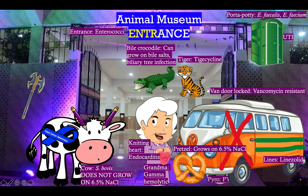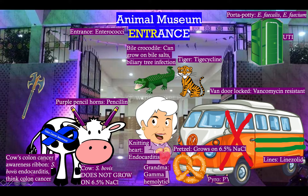On the left side we're dealing with Strep bovis. Remember that bovis is bovine — that's the Latin for cow. So we've got a nice little cow here, and notice that the cow is far away from the pretzel. Cows don't eat pretzels, so Strep bovis does not grow on sodium chloride. Also remember that this cow has a colon cancer awareness ribbon, because you should think bovis in the blood means cancer in the colon. It's got purple penicillin pencil horns here, but penicillin is probably not the best first choice, at least for exam purposes. The other drug we can use for Strep bovis is much more preferable — ceftriaxone, our three-sided axe. So third-generation cephalosporins are good for Strep bovis.